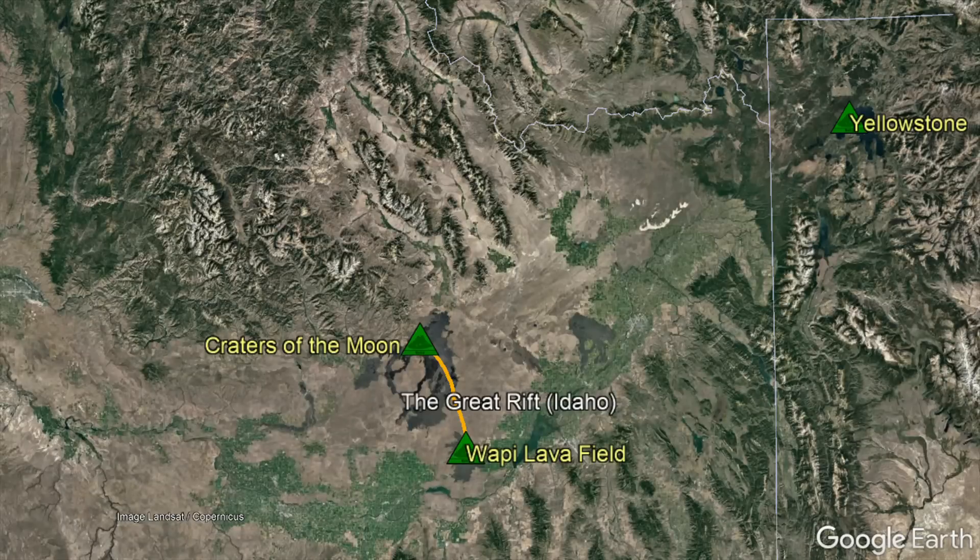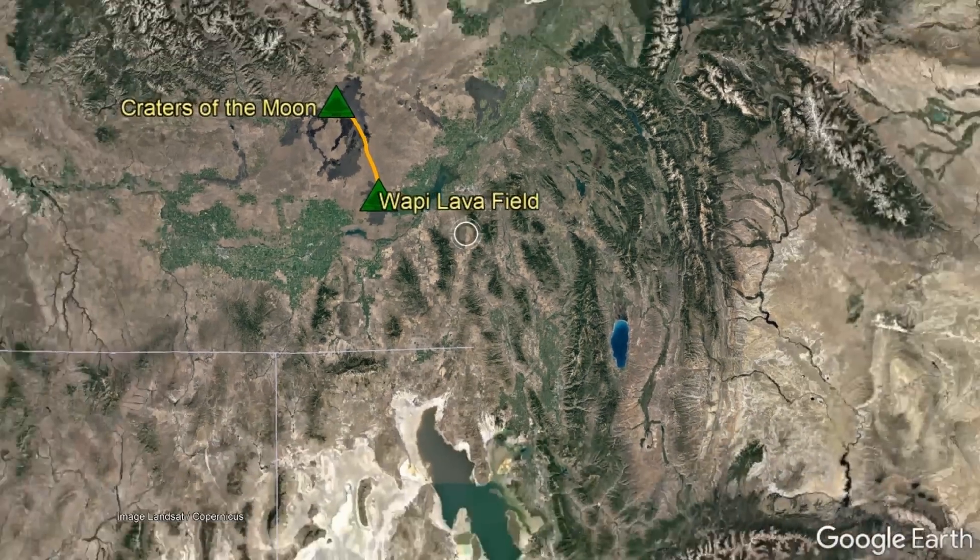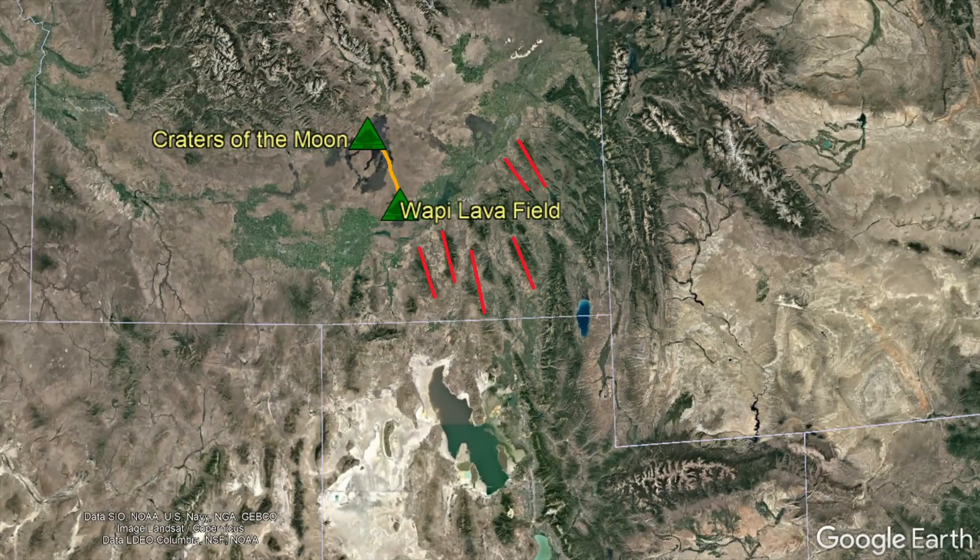This rift zone intersects with an area where the center of the Yellowstone hotspot previously traveled through. The Great Rift is seemingly parallel with the Basin and Range Province to the south, suggesting that it might simply be a geologically recent extension of it.